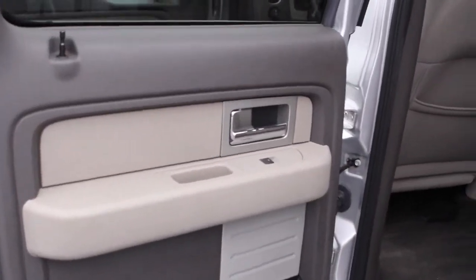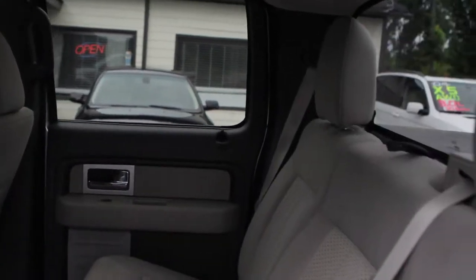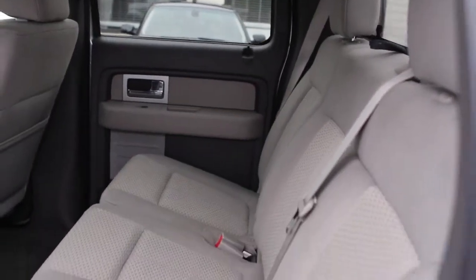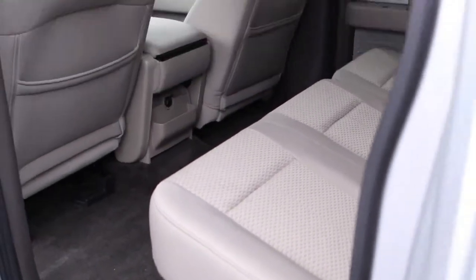Here we go in the back. This is one of the trucks that just gives you so much room in the back. You can see right there it's a 40/60 fold-up bench seat for cargo space.